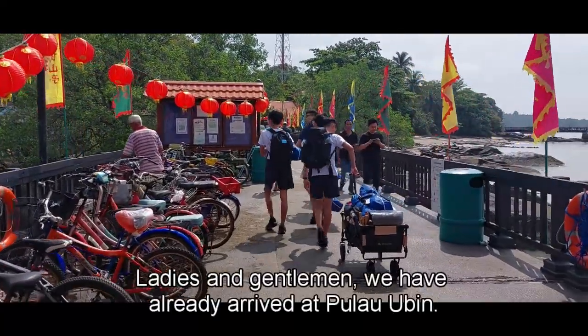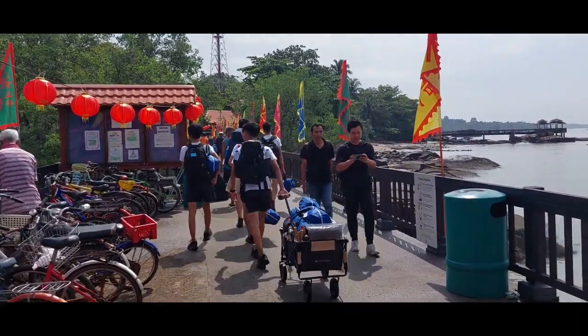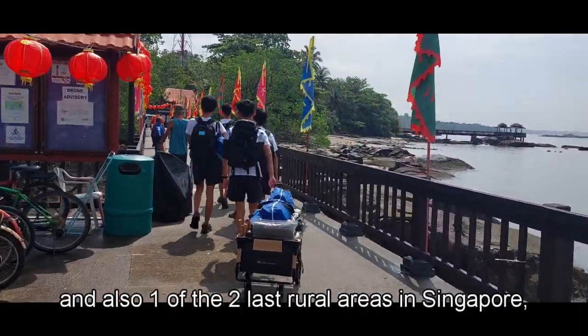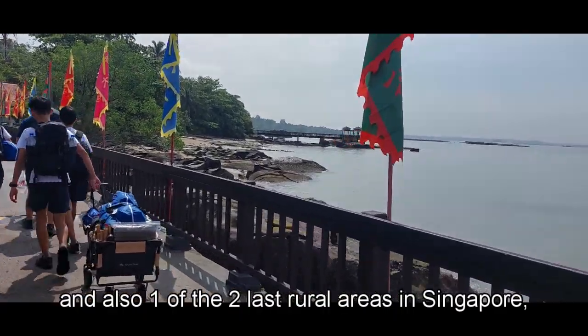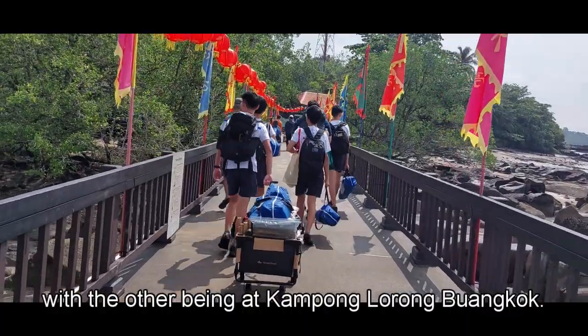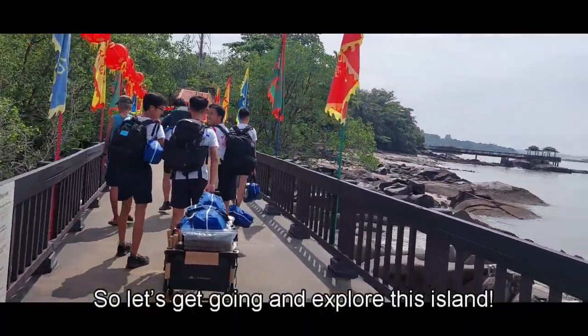Ladies and gentlemen, we have already arrived at Pulau Ubin. It was a former granite quarry in the 1960s and also one of the two last rural areas in Singapore, with the other being at Kampung Lorong Wangkak. So let's get going and explore this island.